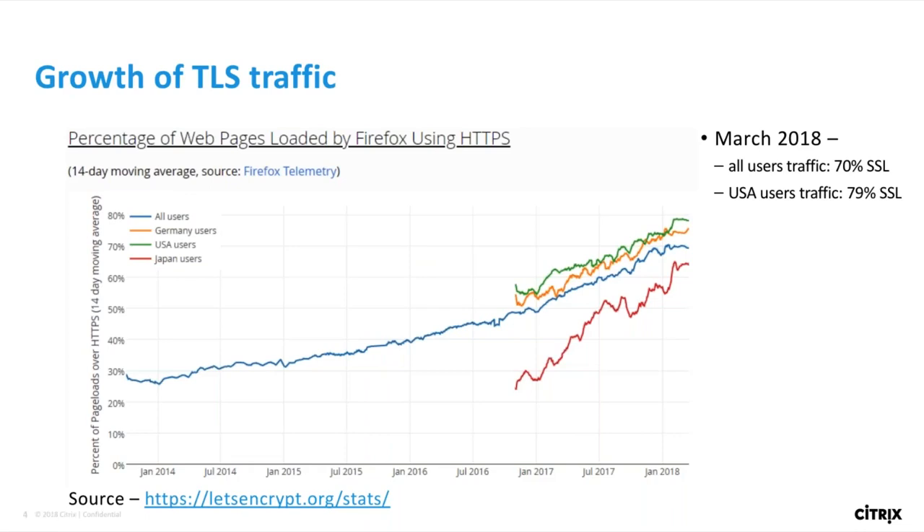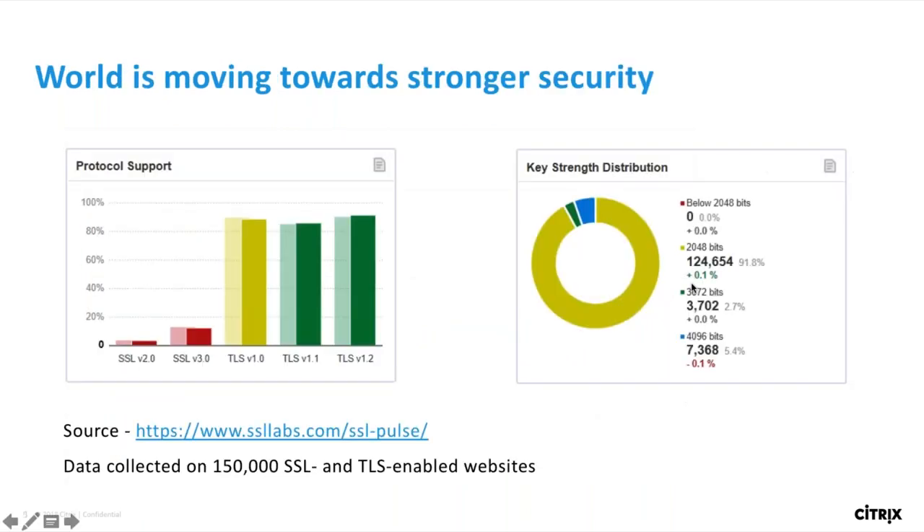As you can see in this graph, the rate at which servers supporting HTTPS is growing is very fast. Only in one year from January 2017 to January 2018, overall HTTPS traffic has grown from 50% to 70%, and that's a significant growth in a very small period. Not only are more servers running TLS now, but also they are running stronger ciphers and protocols.